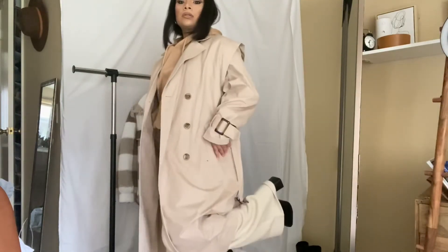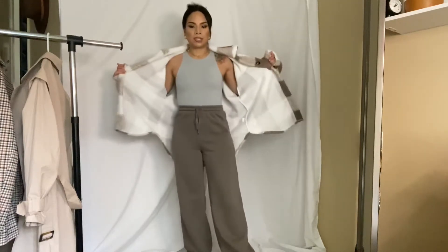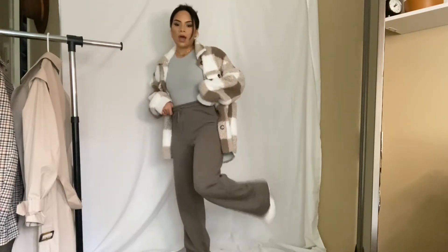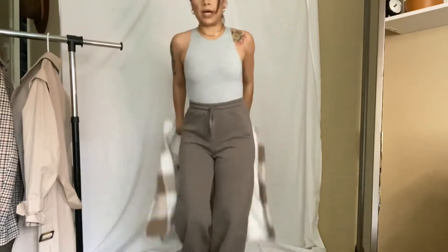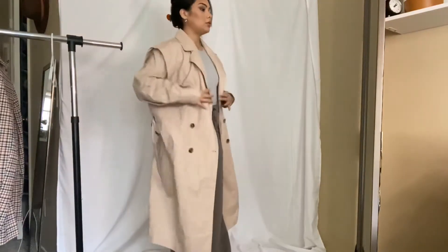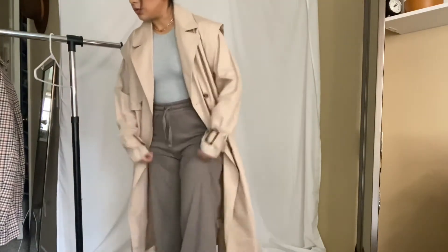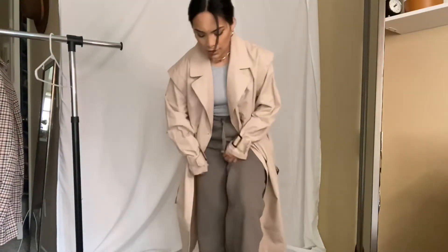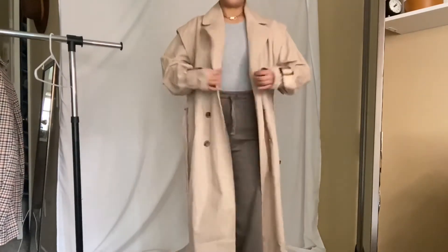This is really cute — it's the same jacket thrown over a bodysuit and some sweatpants with tennies. You can also wear these with boots if you want. With the tennies or you can do heels — I went with a higher heel because my sweats are really long and I don't want them to drag. That's cute.